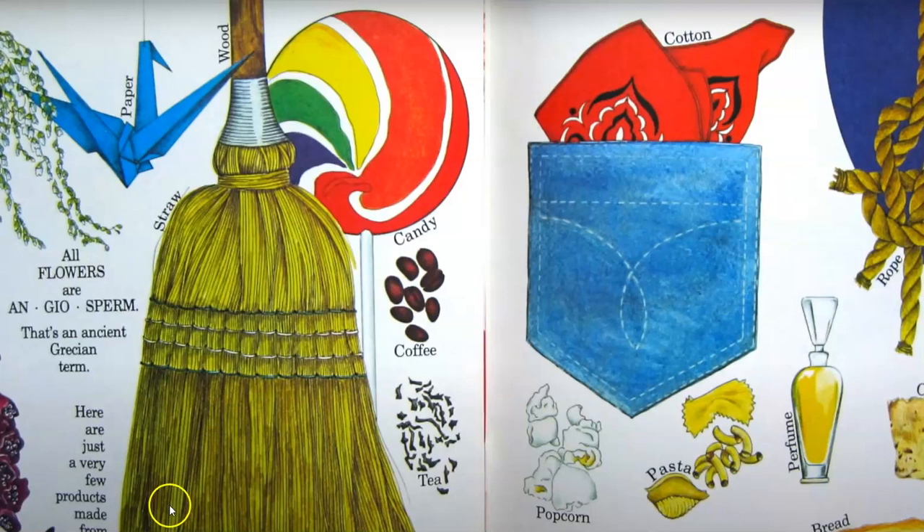Here are just a few more products made from flowers: straw, paper, wood, candy, coffee, tea, popcorn, chocolate, pasta, bread, perfume, a cork, rope, cotton, rubber, medicine.